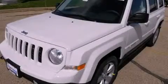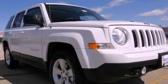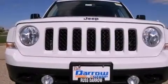This is a brand-new 2012 Jeep Patriot, a great blend of utility, comfort, and style. It features a 2.4-liter four-cylinder engine, a continuous variable transmission, and four-wheel drive.